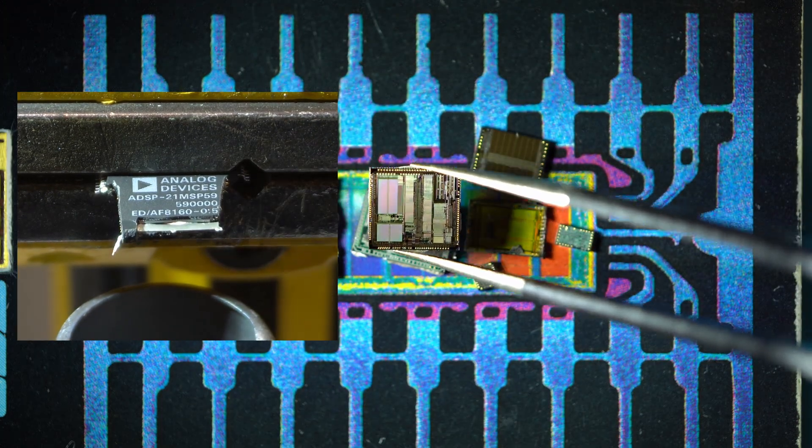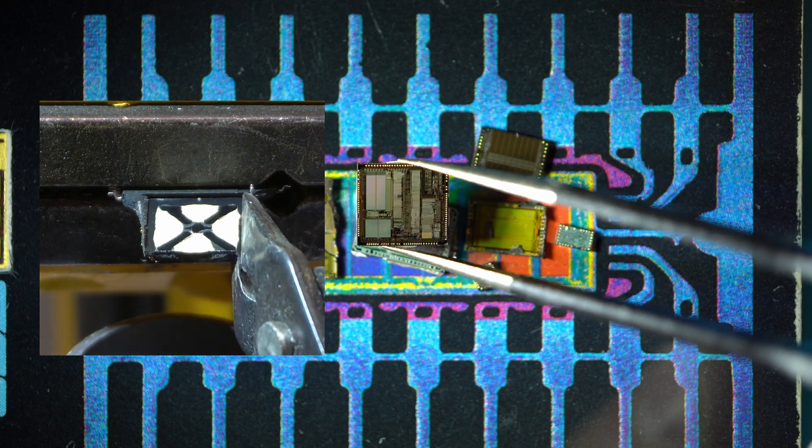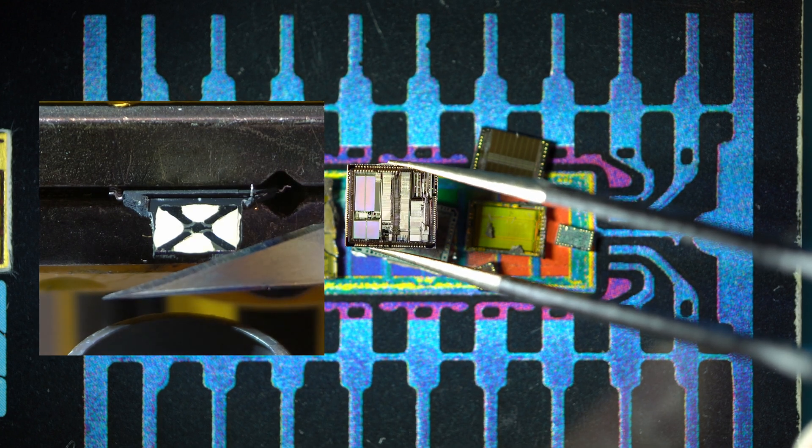Luckily this went really nicely. The decapping was flawless. The silicon is a beauty, isn't it?